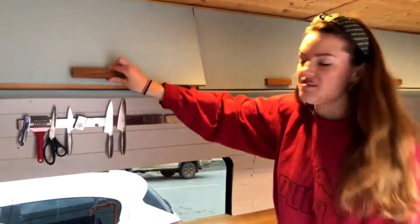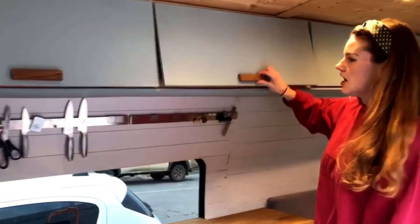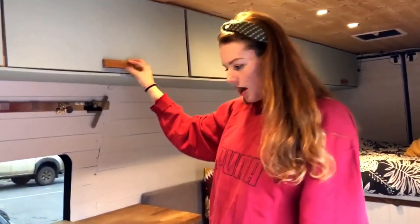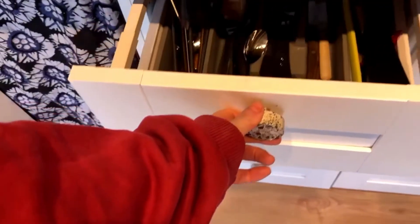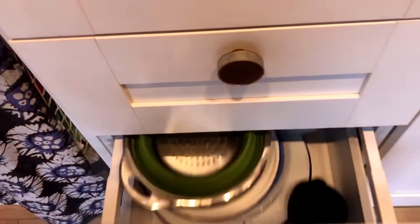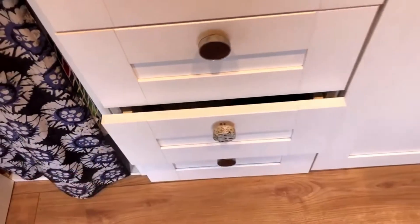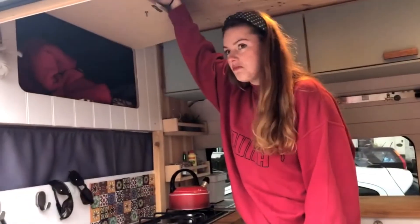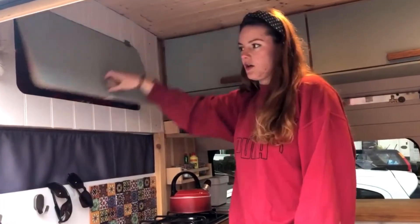Up here we have some cabinets, they're good for just all of our cooking stuff — jars, toaster which works off our inverter. We also have some drawers here for cutlery and all of those are just drawers that we keep the stuff in. Some more food storage over here and this is just an overhead storage up here. We put blankets, basic coats, stuff that goes up there.